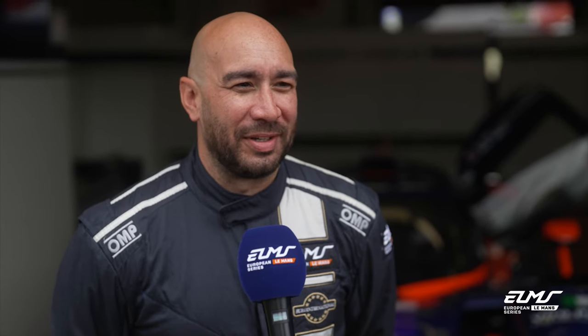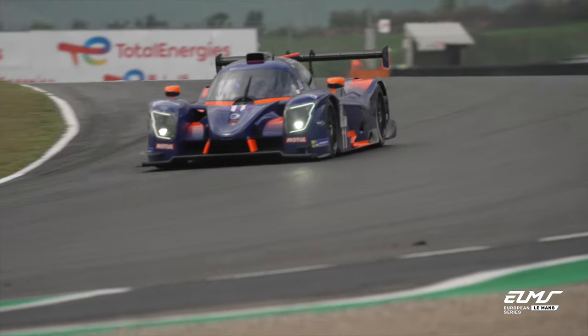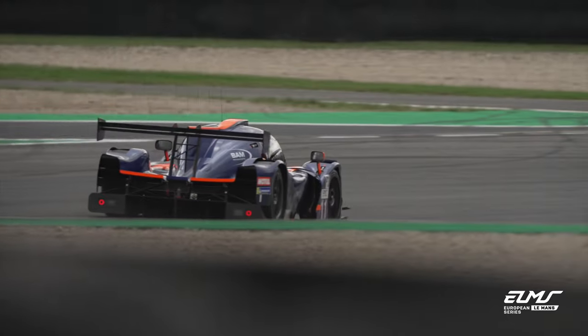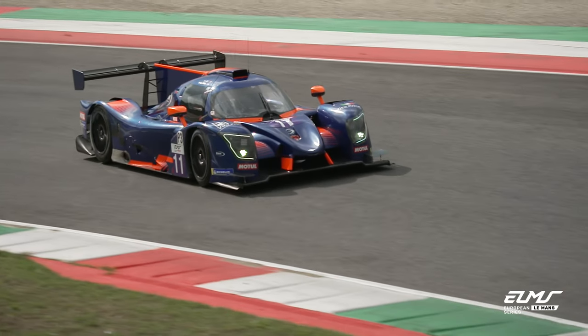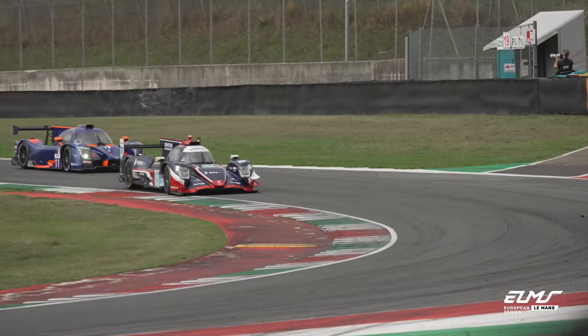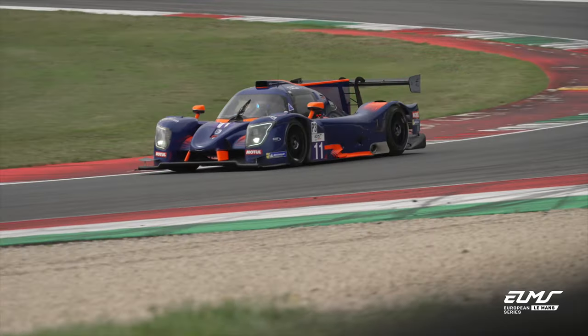I'm quicker in Sector 1 than in Sector 2 and 3, so at the moment I prefer Sector 1. I enjoy driving on all types of circuits and all types of corners, but ultimately I just want to be fast around all of them. The two fast rights — they're mega. You really have to rely on the aero around here. Here it's all about maintaining speed through the corners; you have to carry so much speed through and there's very little room for error.